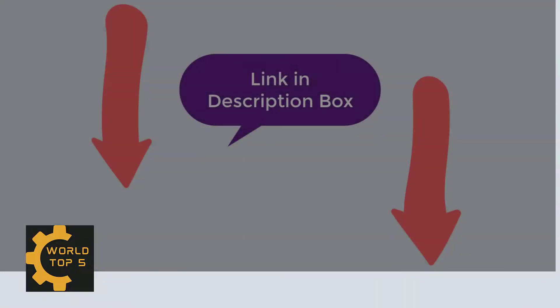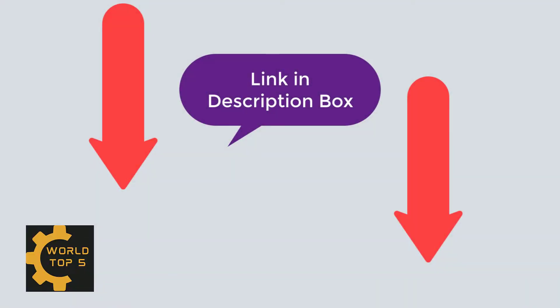Please check the video description. You can see Amazon's top 5 products from the description.